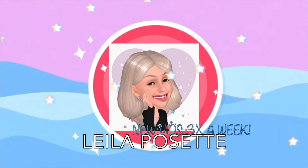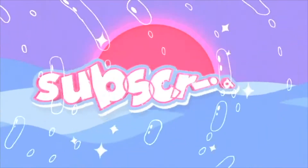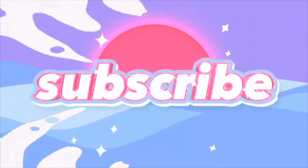Hey everyone, it's your girl Layla. Welcome back to my channel. So in today's video, we have another Shein haul.